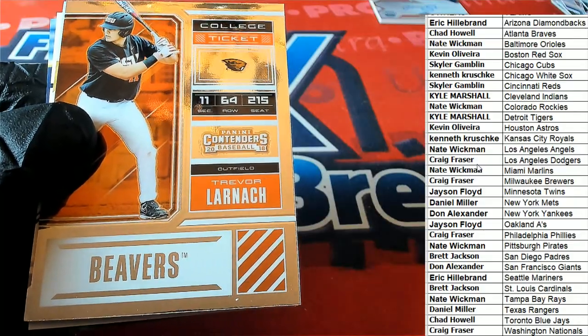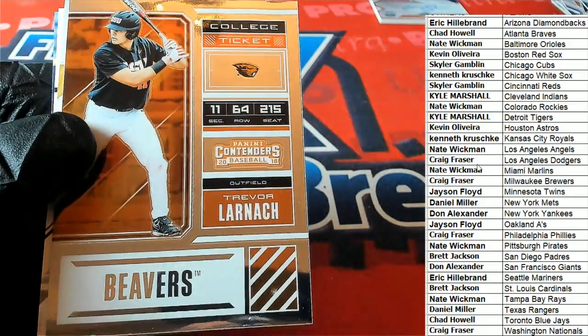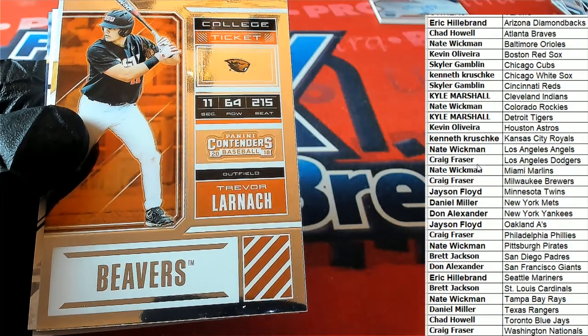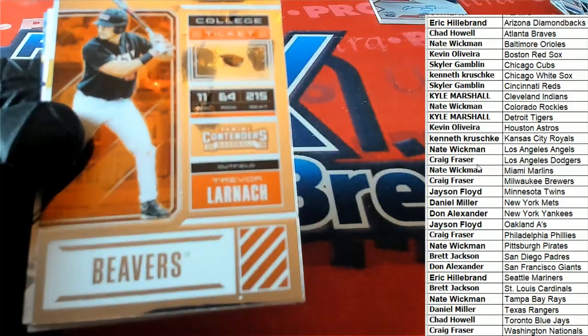Minnesota Twins — got the college line. Jason F, college ticket.